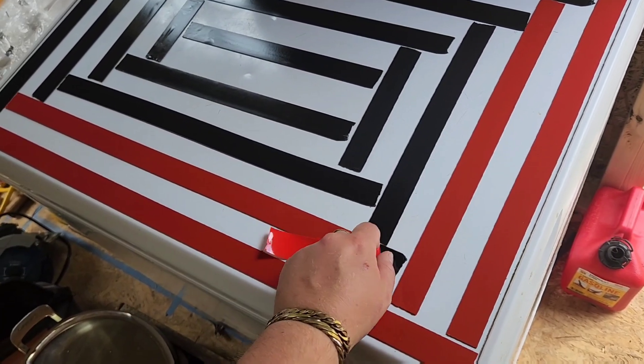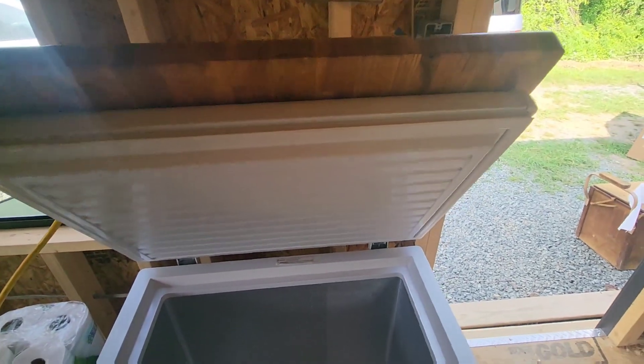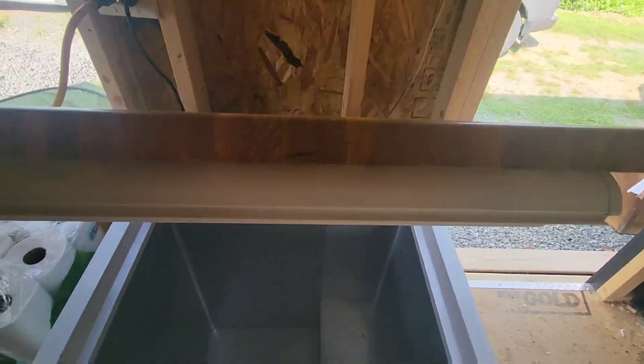I finally got the countertop adhered to the freezer lid, only to plug it in and find out it's not working for some reason. We're working on it.